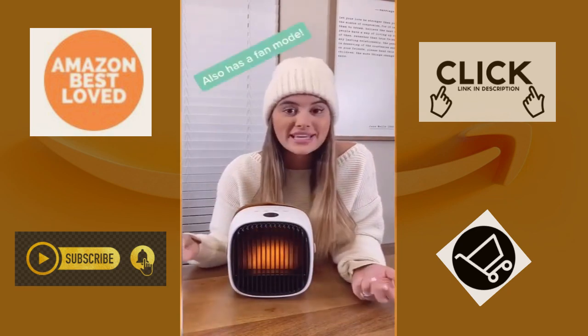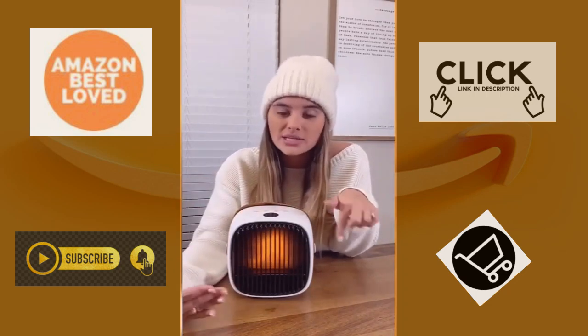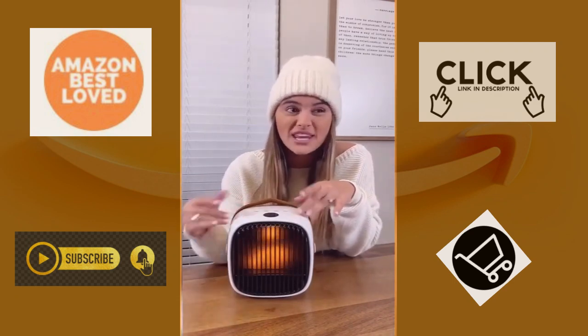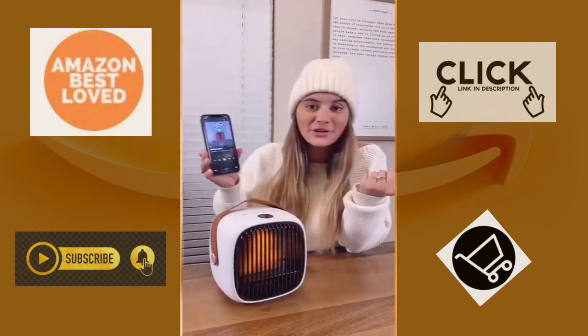It has three different heating modes and can heat up in three seconds. You can turn off all the lights and it has a white noise function just in case you need help going to sleep. It also has a timer so you can set it to go off anywhere from 30 minutes to eight hours. For the Bluetooth, you just connect your phone to the device and you're good to go.